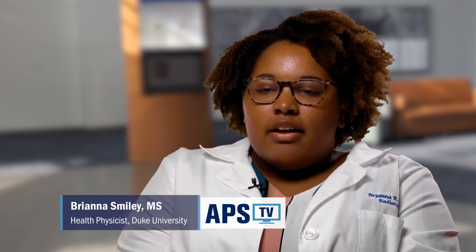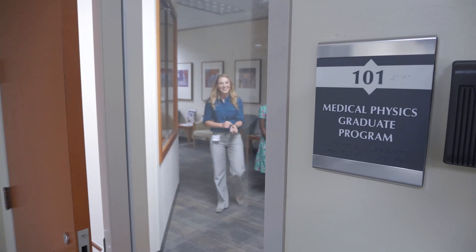The Duke University Medical Physics program provided me with a diverse learning experience. So even though I was coming in to do health physics, they still taught me about the other areas of medical physics and so it made me very well versed.